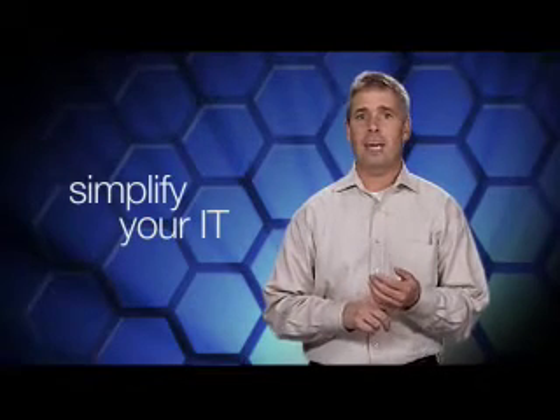In a nutshell, moving to Blades can help simplify your IT, making it easier to deploy, manage, and own servers, storage, and I/O, reduce your hardware costs and provide better total cost of ownership, and save energy with highly efficient servers and easy-to-use tools.